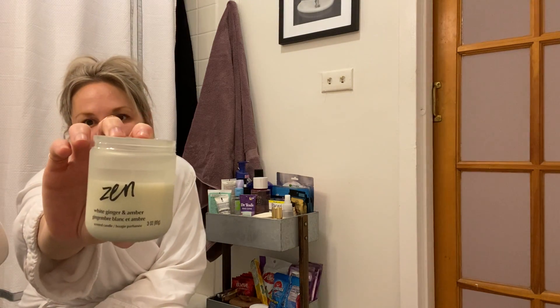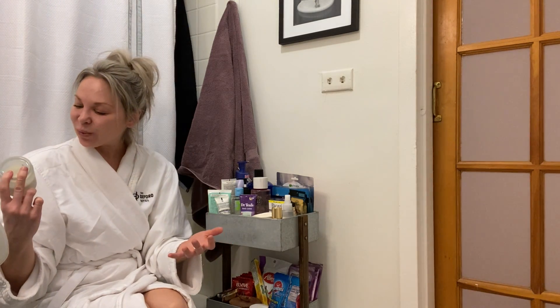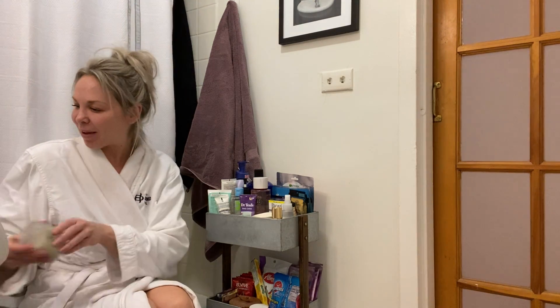But if you can take a bath, look at these — candles from Dollar Tree. They say Zen on them, so the name says it all. It smells really good; it's white ginger and amber. I like how it's kind of simple. I line these up on the edges of my bathtub when I take my bath.